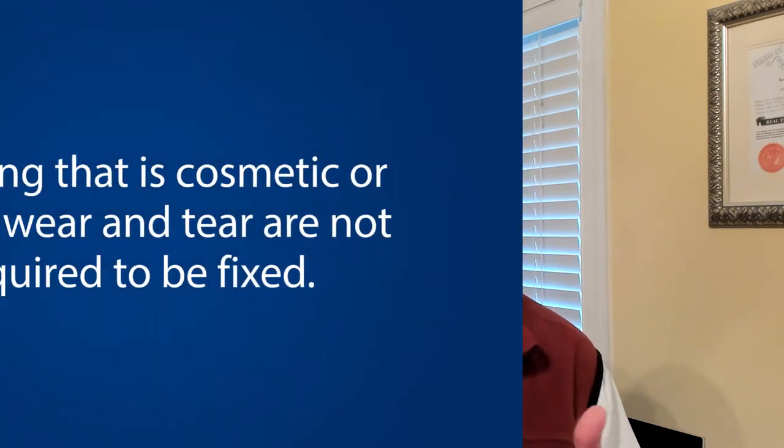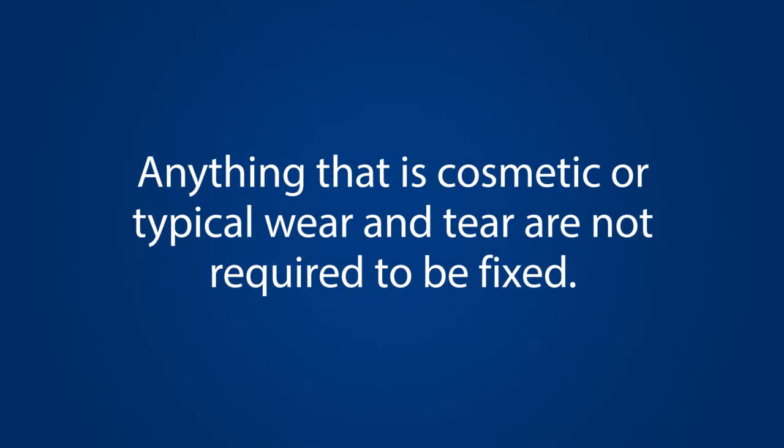Now to the good part — some of the things that are not required on a home inspection. That's cosmetics, normal wear and tear, which of course doesn't alleviate the value of asking for anything. But typically those things are not required for you to repair.